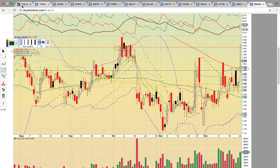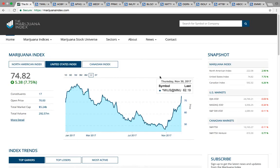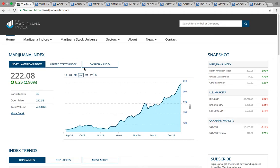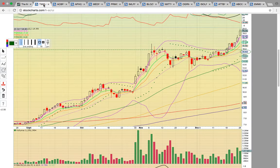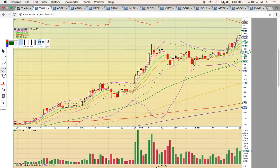Thank you very much for viewing this video. The marijuana sector is super smoking right now. Please come check out our chat — I'll post the link at the end of the video. Please hit the like button and subscribe to the YouTube channel. Thank you, I'll see you next time.